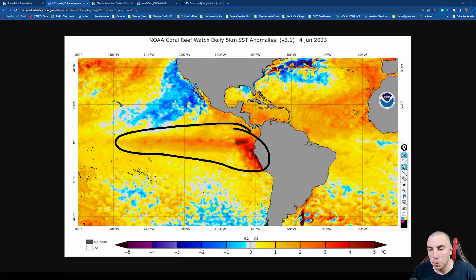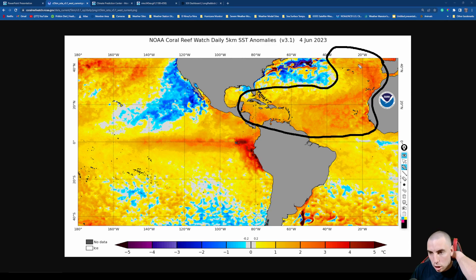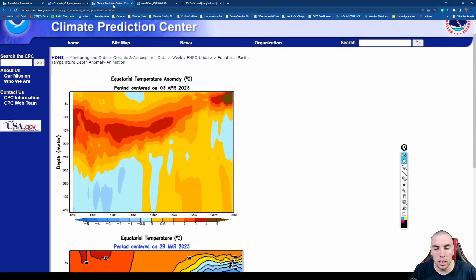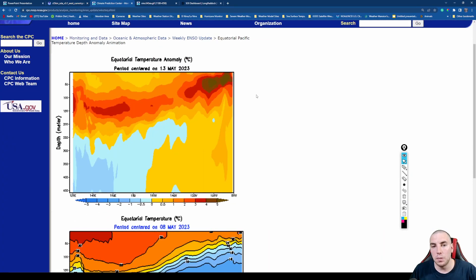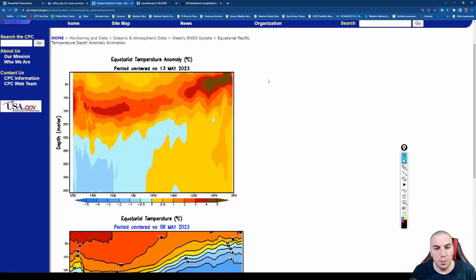I want to briefly mention the Atlantic basin, because there are some concerning posts circulating. The NAO is very warm, and there is a very warm Iberian Peninsula current running down into Africa toward the Cape Verde Islands. Sea surface temperatures in the main development region are well over two Celsius above normal for this time of year. I'll be talking about that in my Atlantic hurricane outlook discussion tomorrow — it's definitely a concern heading into the latter part of the summer season and the peak of hurricane season.